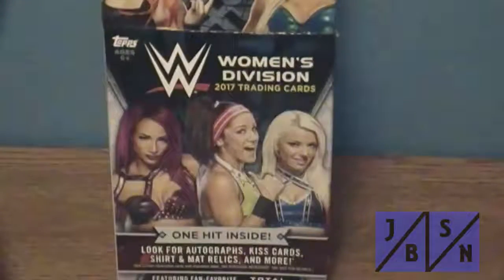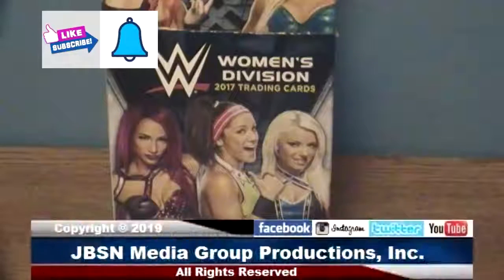Thanks for checking out this box break of Topps 2017 WWE Women's Division trading cards. Hope you enjoyed the video. Please be sure to give this video a like, sub to the channel, and make sure you hit that bell for future notifications. We have two more boxes to go. We'll see you next time in the next break. Bye for now, everyone. For the JBSN Media Network, this is Jenna Green speaking.